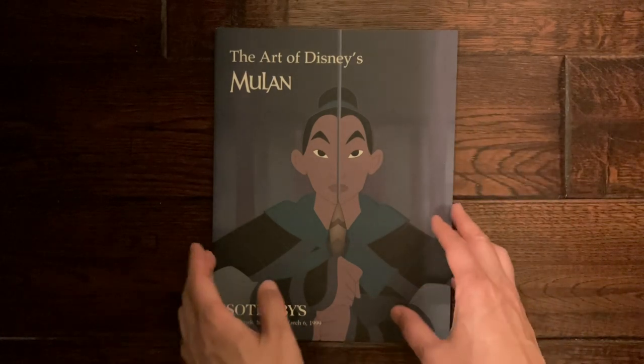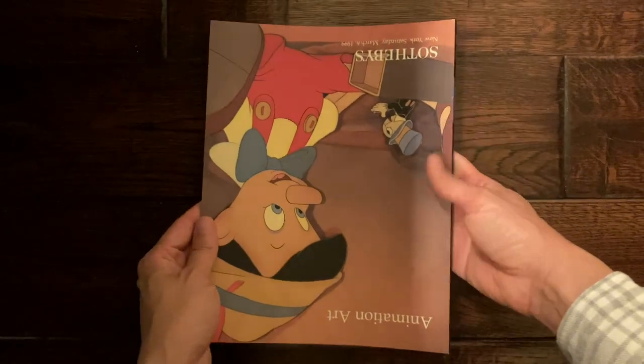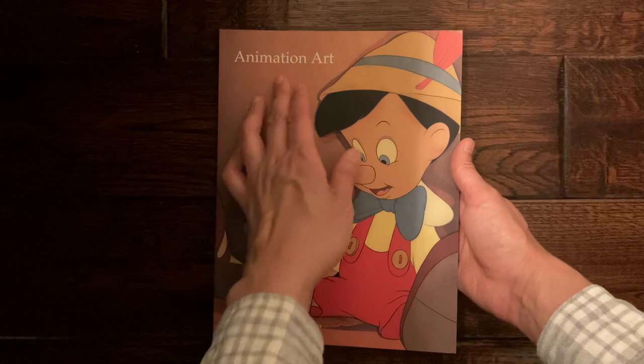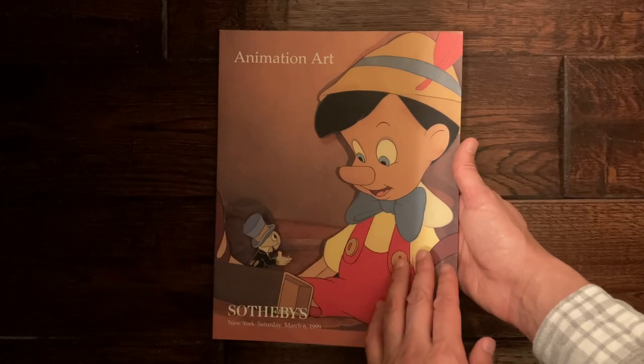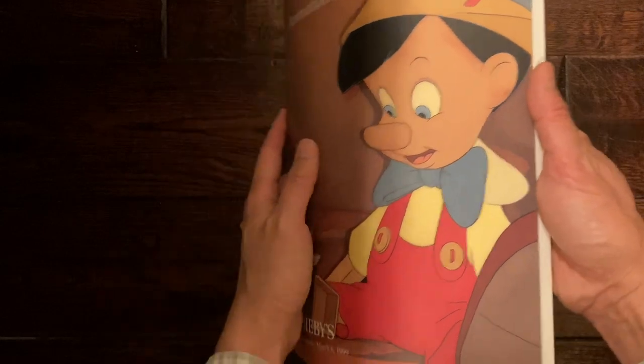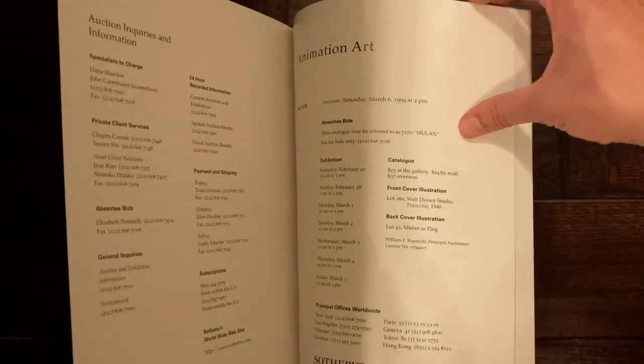I always like to show off the back cover — and look at this, it is not Mulan. This sale is interesting in the fact that it had other animation art. Here on the cover you can see Pinocchio, and it's not subsequently all Disney artwork.